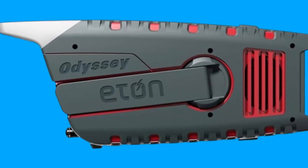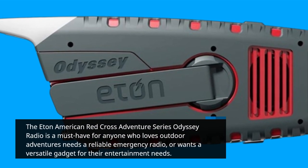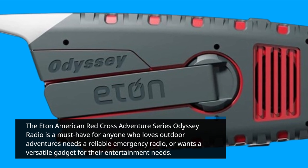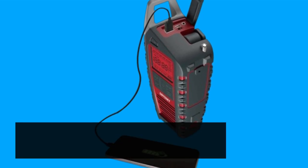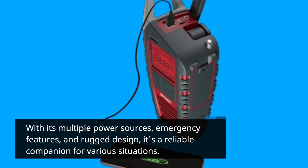The Eaton American Red Cross Adventure Series Odyssey Radio is a must-have for anyone who loves outdoor adventures, needs a reliable emergency radio, or wants a versatile gadget for their entertainment needs. With its multiple power sources, emergency features, and rugged design, it's a reliable companion for various situations.